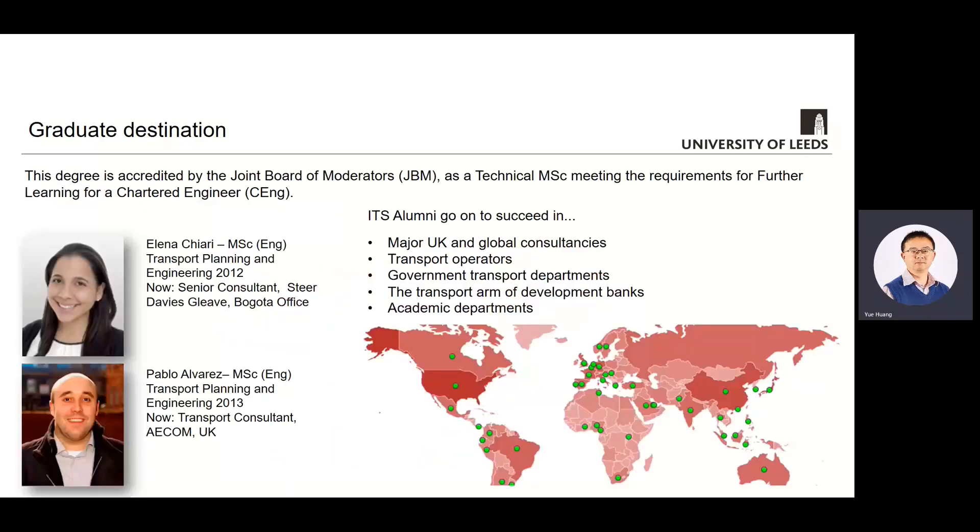This course is accredited by the Joint Board of Moderators as a further learning towards a chartered engineer, which should help your professional development if that's the route you want to pursue. Our alumni success stories go on and on — our graduates are located worldwide in both the public and private sectors, working in consultancies, contractors, local authorities, transport departments, banks and universities.